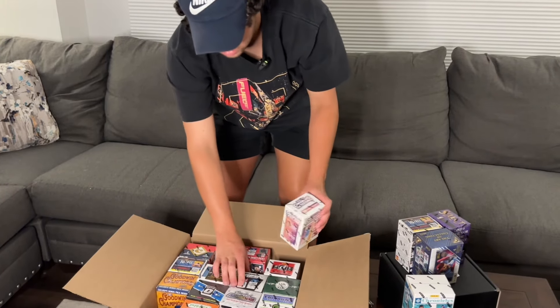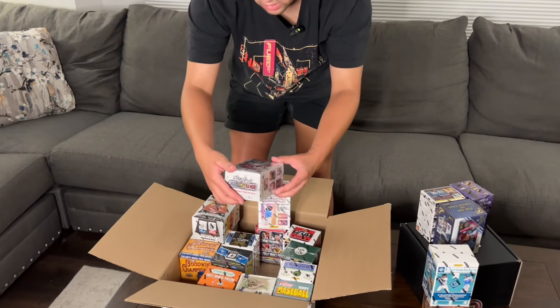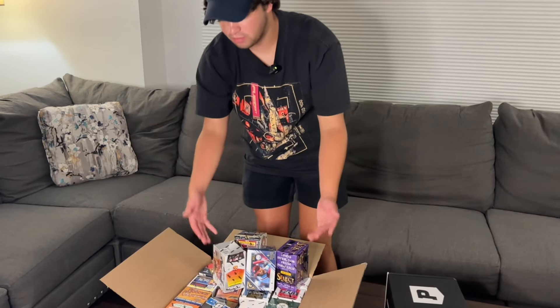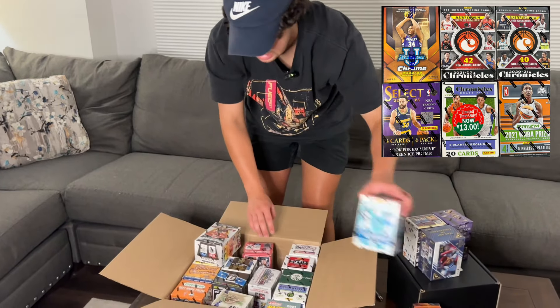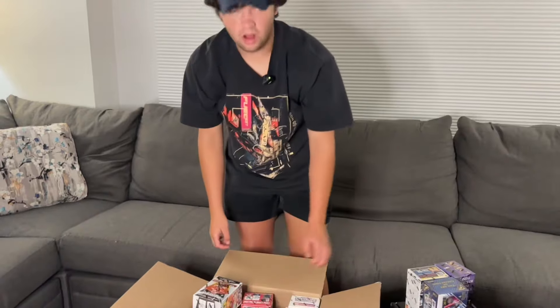It was four by five, so we got 20 blaster boxes. Did we get any football? Here's a football one — 2021 Draft Picks. And we got Wild Card, that's football too, four parallels per box. Nothing super crazy. It was four by five blaster boxes and this was $200, so that works out to $10 a blaster box. If you account for this being a $50 Select blaster, there's some pretty good value that knocks a few bucks off each other blaster. But we definitely didn't get a whole lot of value here — a lot of these blasters aren't worth much.